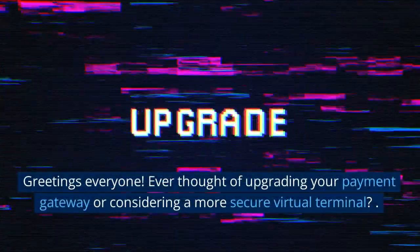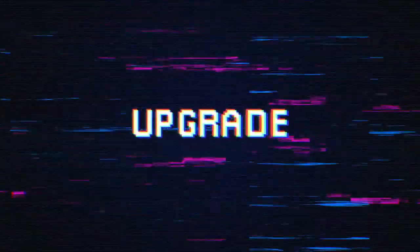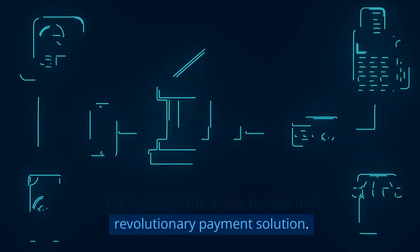Greetings everyone! Ever thought of upgrading your payment gateway or considering a more secure virtual terminal? Today, we're diving deep into the perks of our new product, the Secure Sock Pay Plus. Let's unravel the magic behind this revolutionary payment solution.